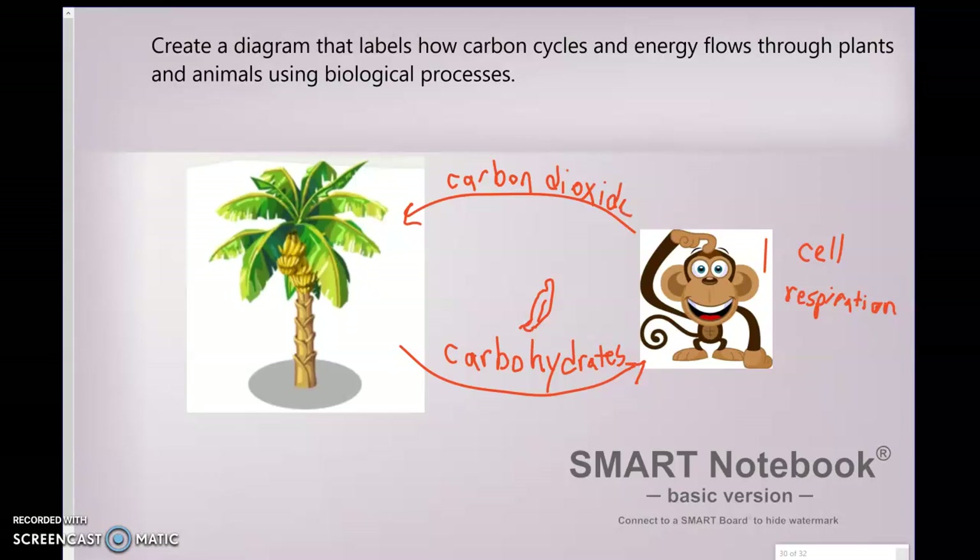The animal breathes out carbon dioxide and gives it to the plant, and plants use that carbon dioxide through the process of photosynthesis. Through photosynthesis, a plant makes carbohydrates, and the cycle starts again between them all.